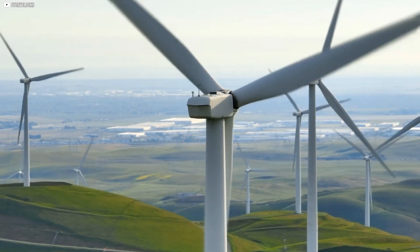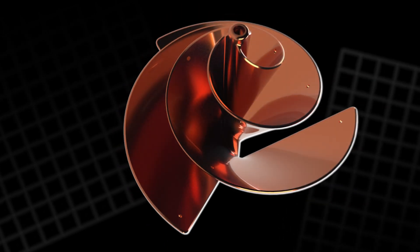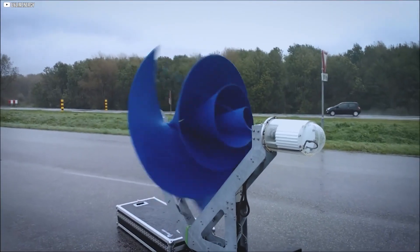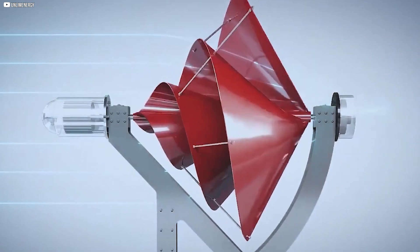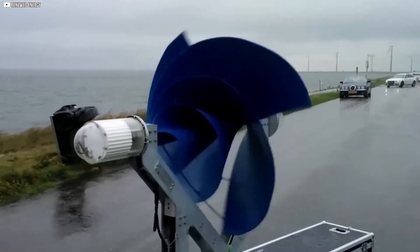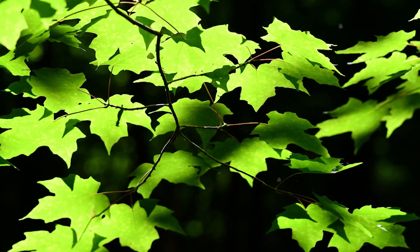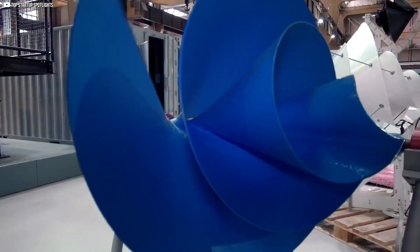Wind isn't the only place these spirals are making waves — literally. In a quiet lab, researchers tested a water turbine shaped by the golden spiral itself. Unlike traditional propeller turbines, this one widened smoothly, following that same 1.618 ratio as it curled around a central axis. At low water speeds, something fascinating happened: the spiral turbine outperformed the standard design by 15%. Same blade diameter, same water flow, but more energy harvested. The spiral wasn't just spinning — it was gathering.